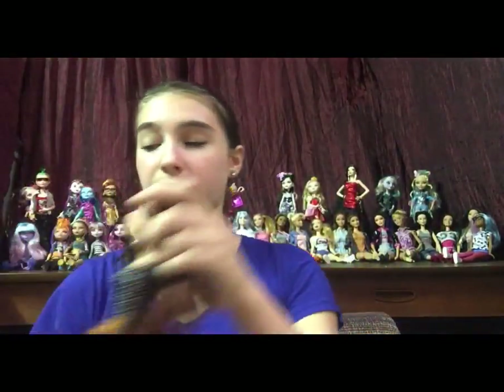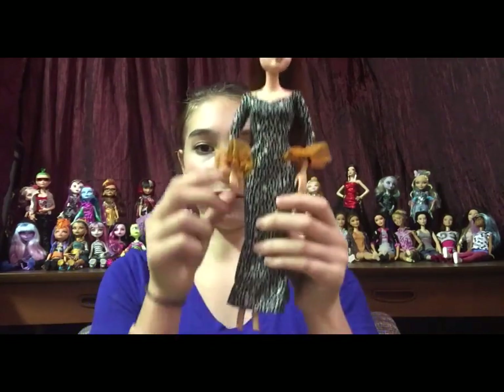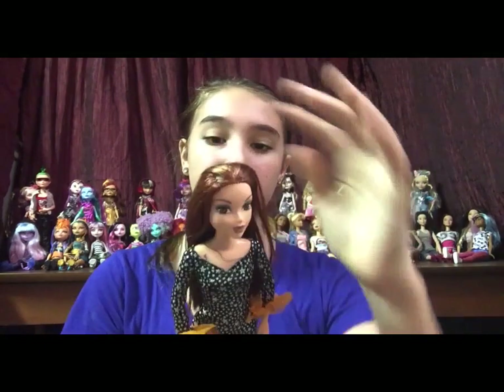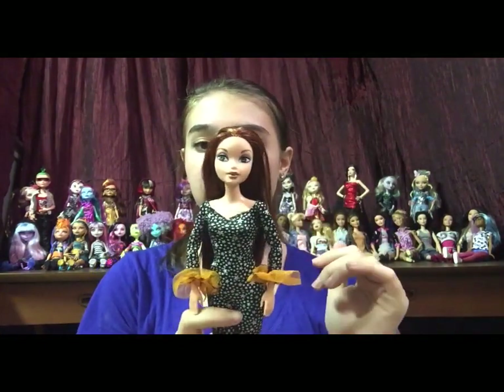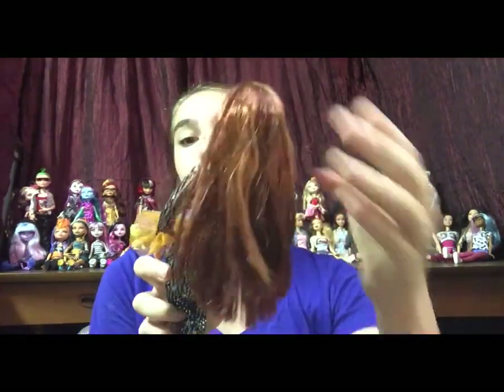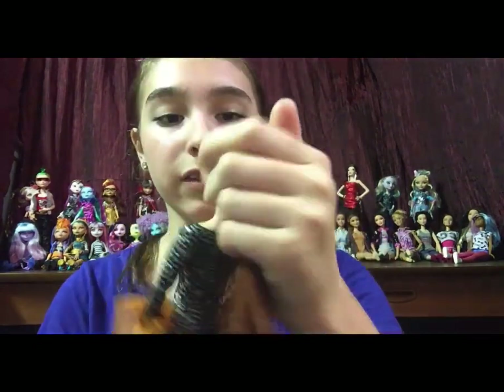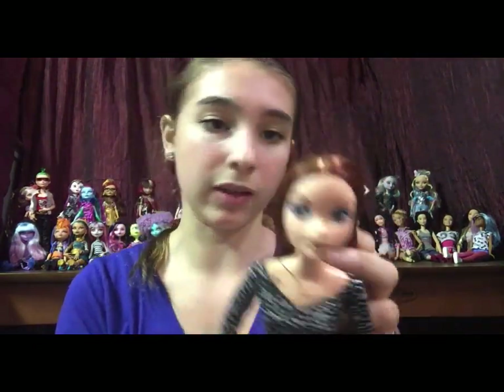Next is another My Scene doll. This one is also a redhead. I don't think this dress belongs to her, though it is a nice dress and I am going to keep it. Her hair is almost perfect — it hardly needs any work at all. It's super soft and smooth and only needs a very light brush. Her face is also perfect — she has a really nice face as well.